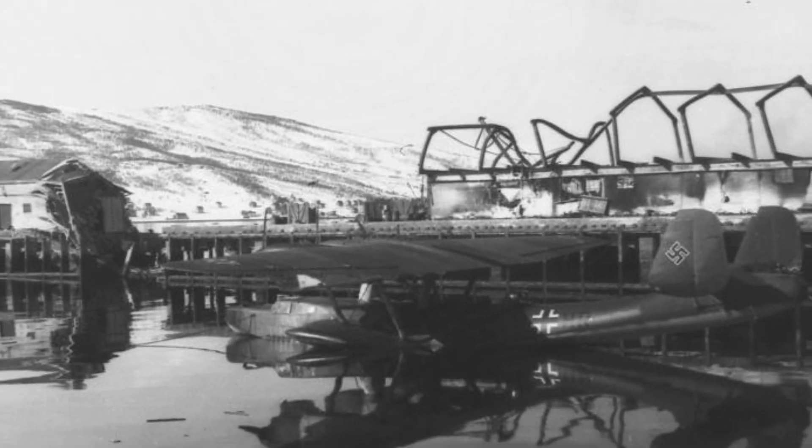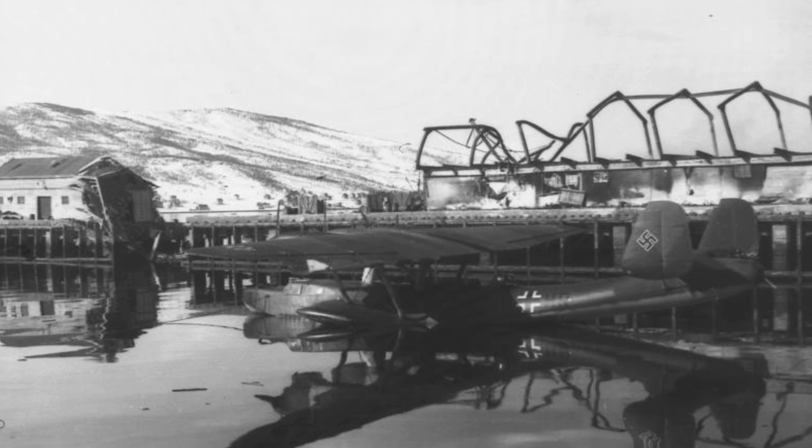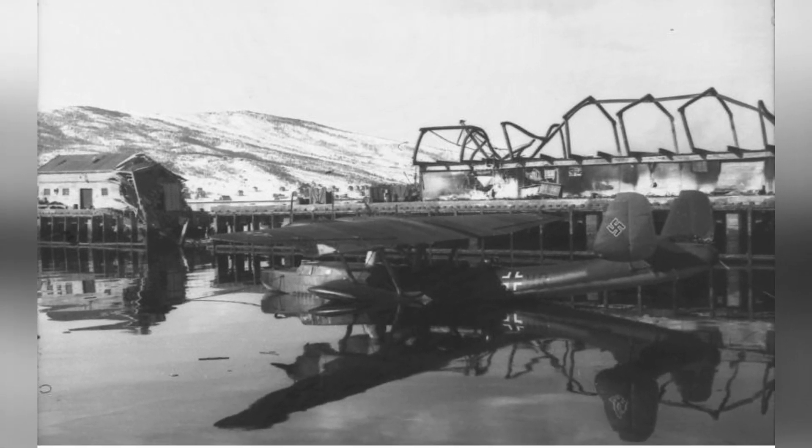A photo of a German Do-24 plane in Narvik, Norway, taken in April 1940, shows some damaged buildings in the background.